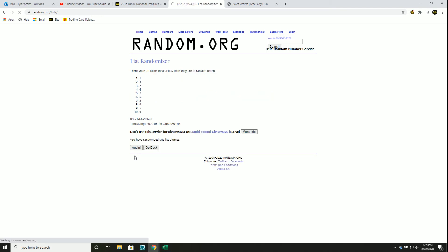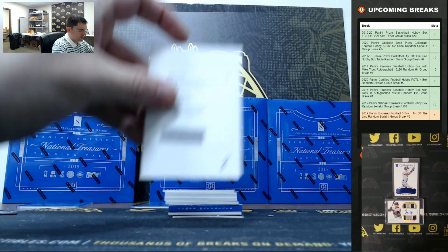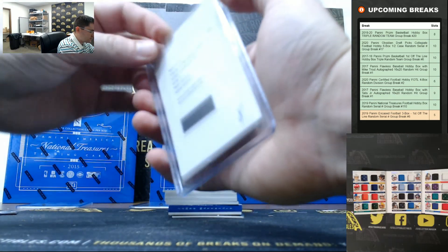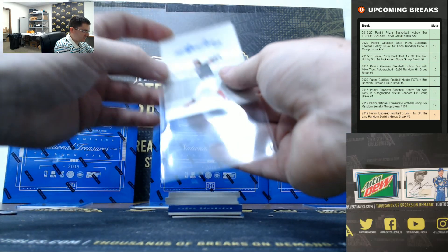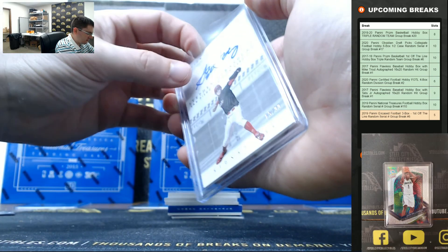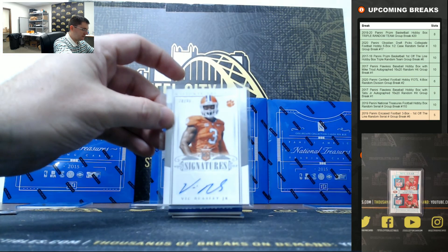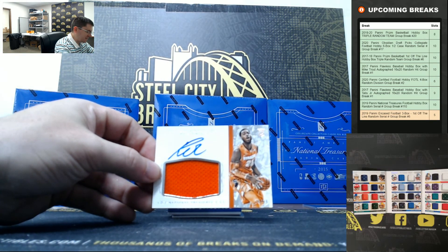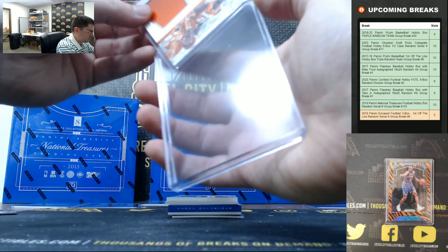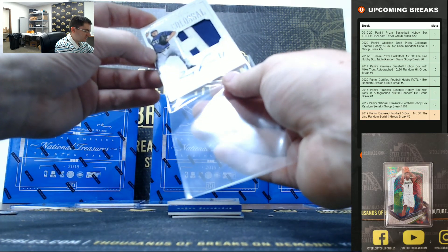One, two, three, four, and five. Steven Strasburg, 85 of 99. This is the set we're looking for — this is what the Brady is going to look like. Riley Farrell, 40 of 99, going to 0.